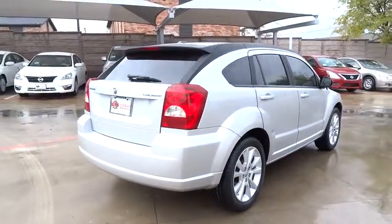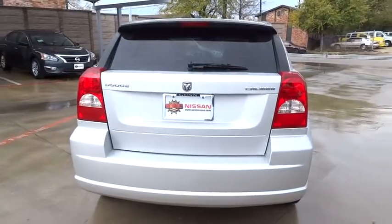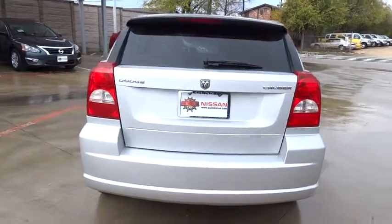And is priced below $10,000. This vehicle has less than 70,000 miles. Here are some of this vehicle's great options.